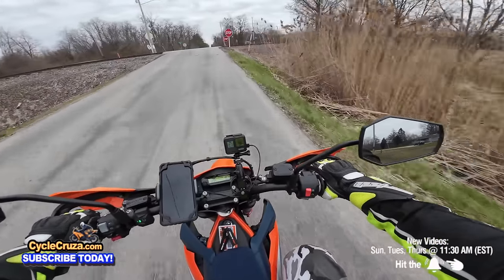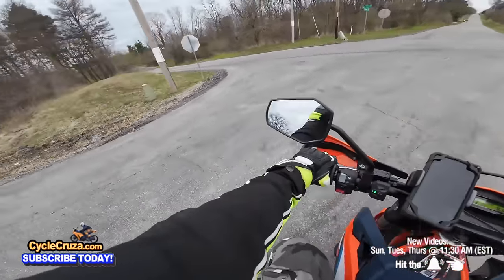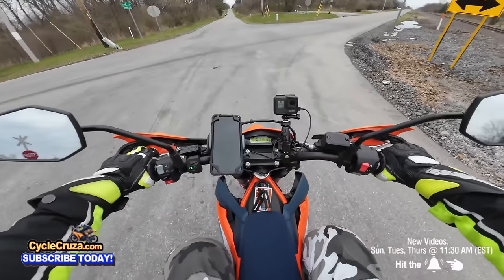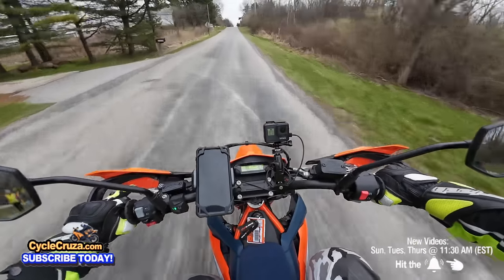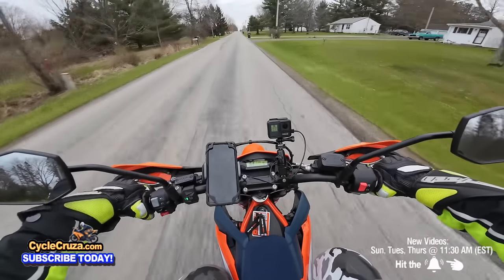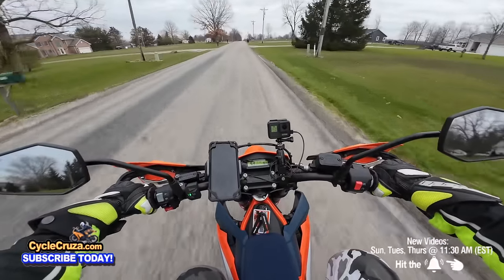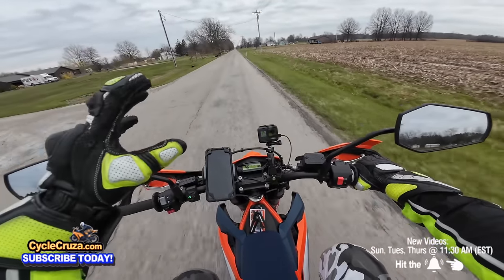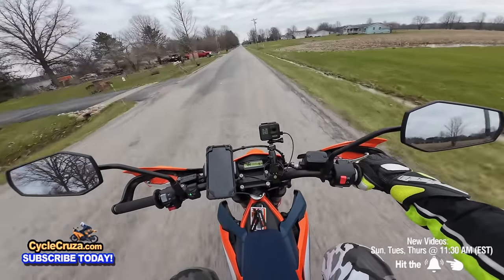But when you put a Crowdfits exhaust on the MT-07, that thing sounds like a Harley to me. This 690 — we'll see what it sounds like modded — but even with a proper exhaust, being a single cylinder it's not going to sound anything like the MT-07 with that twin engine.